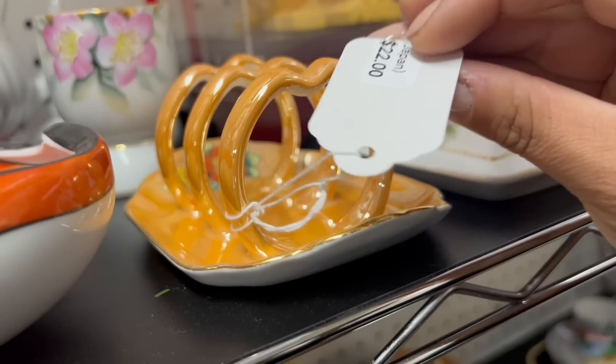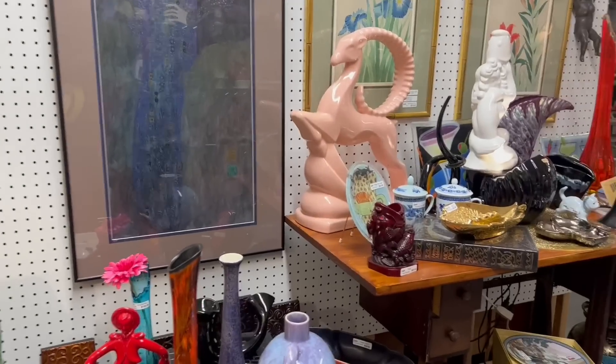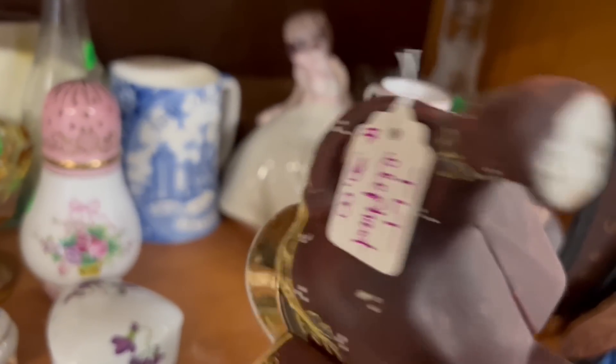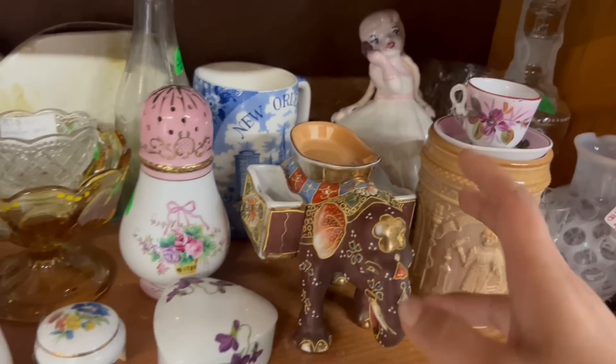I really like this tray though — it's a little bit more than I'd like to spend. This is not what I thought it was. This boot is more my style. This is really cool — this elephant. It's a cigarette holder, I guess, or matchstick holder.